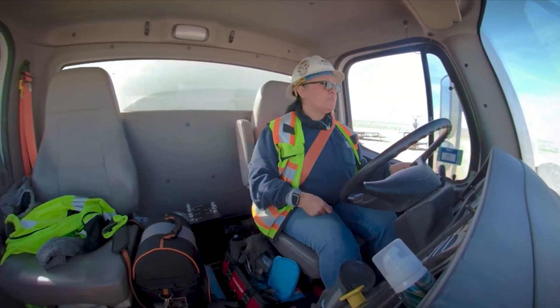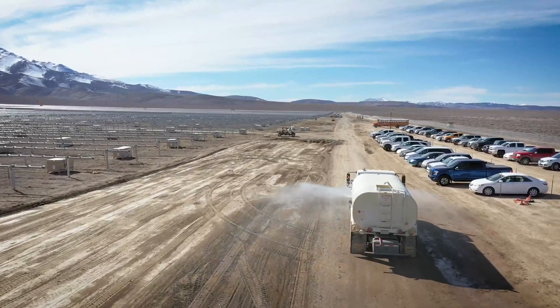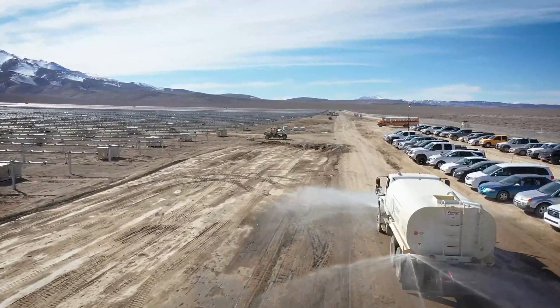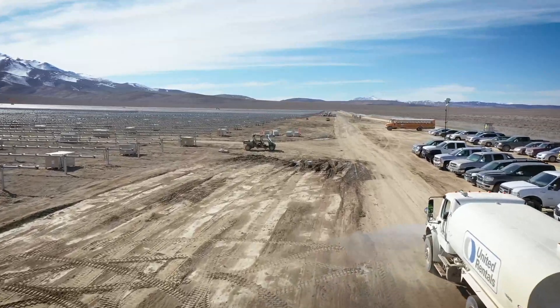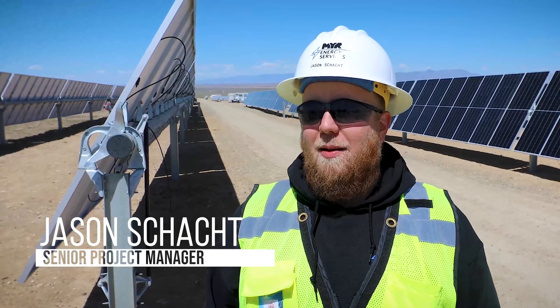And that they did, delivering the nation's largest DC-coupled combined solar and battery storage system on time and on budget. From all the feedback that I've received, they're really, really thrilled with what we've done, and I can't be happier.